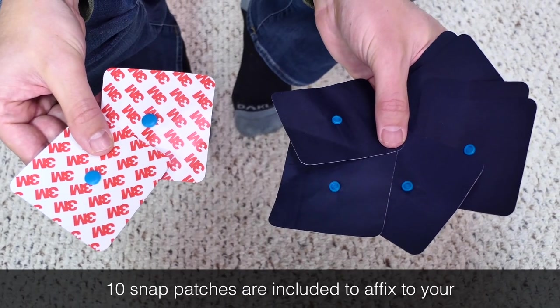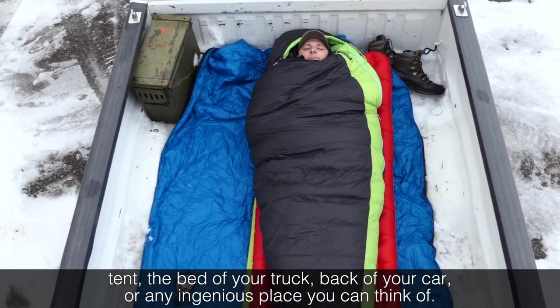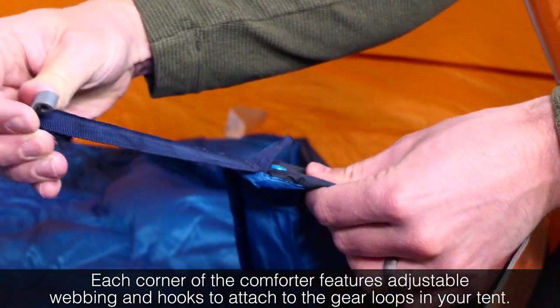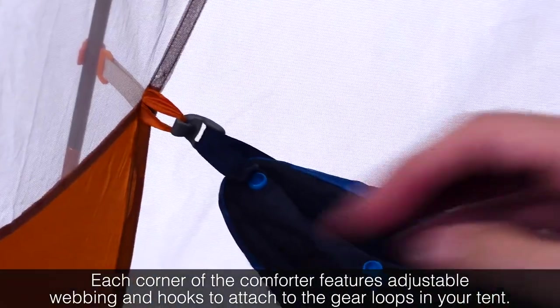10 snap patches are included to affix to your tent, the bed of your truck, back of your car, or any ingenious place you can think of. Each corner of the comforter features adjustable webbing and hooks to attach to the gear loops in your tent.